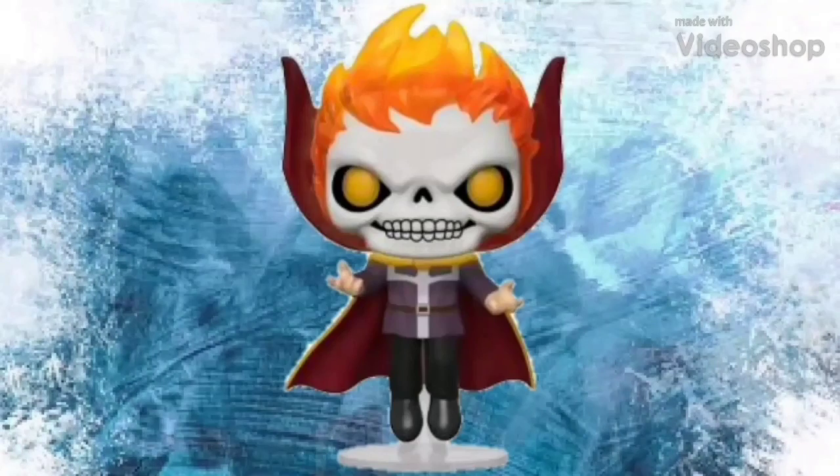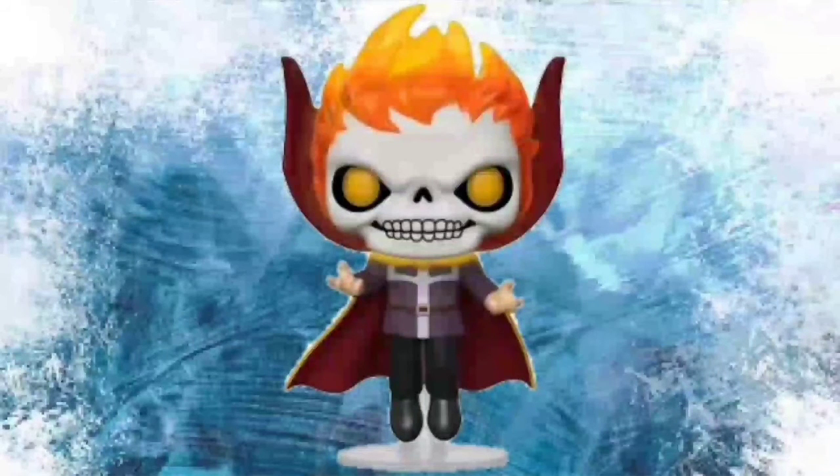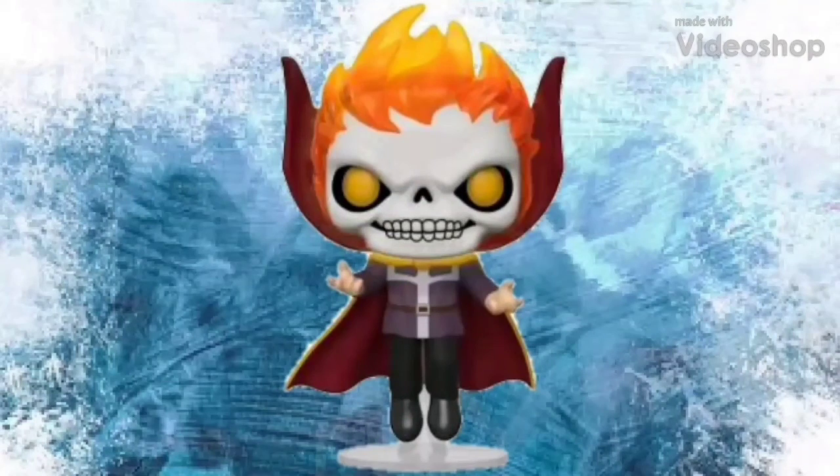For number two I chose the Los Angeles Comic-Con exclusive Glow-in-the-Dark Ghost Rider — or Doctor Strange as Ghost Rider. This pop is great. I love how they did this one — how he has the fire effect on his head and he's on a base and it just really looks cool. This is a pop that any Marvel fan should have, and if you're a huge fan of either Doctor Strange or Ghost Rider this is fantastic — calling back to the classic Doctor Strange in comic book form. Funko handled it perfectly. That was number two.